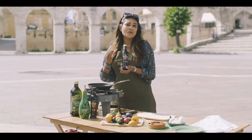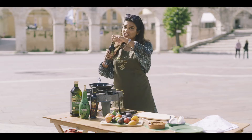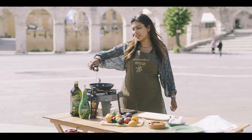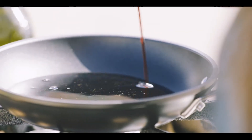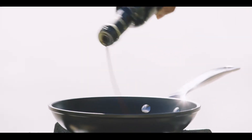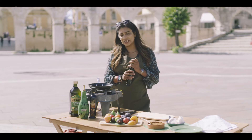Simply, I'm going to add a good glug — it's going to reduce down, so be generous. Just look how thick and unctuous that is; it's like treacle or molasses, but so beautiful — it's just the grape. We're going to put that on a low to medium heat and let it just simmer gently.